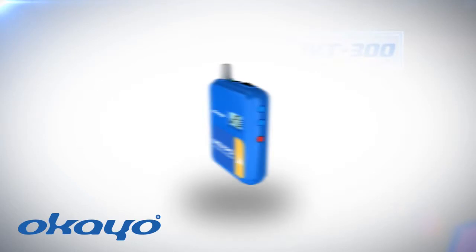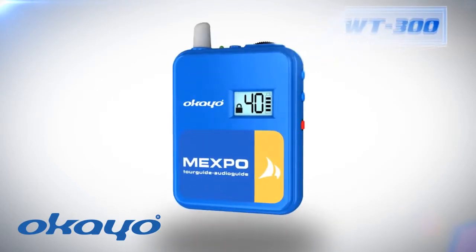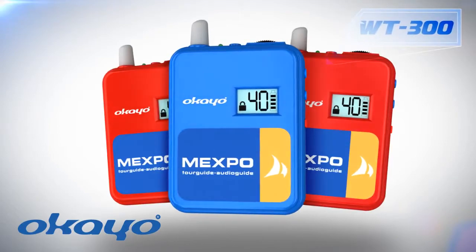We present the Okaio WT300, the most common tour guide system among European travel agencies and tour guides.